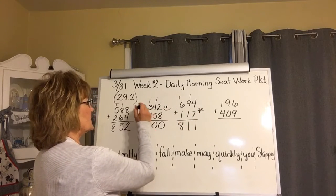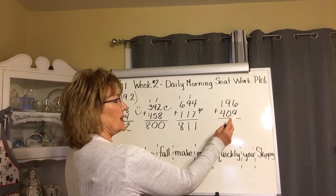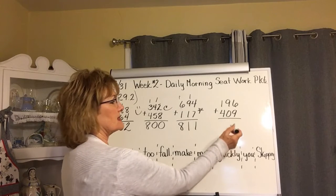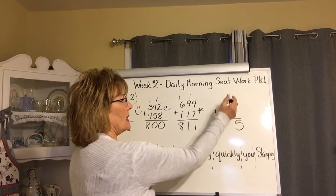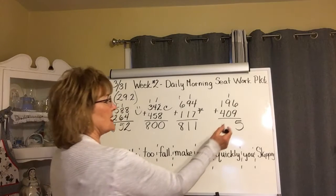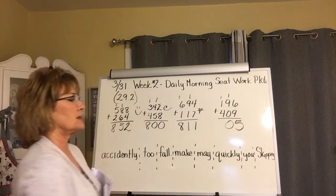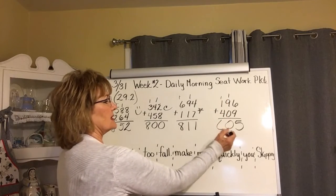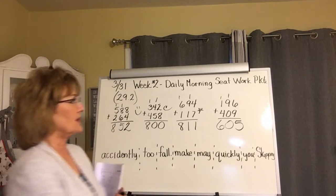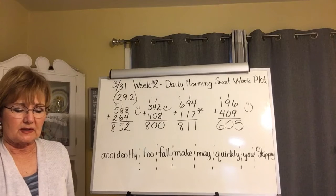I know ten plus six is sixteen, so one less than ten is nine, one less than sixteen is fifteen. I carry my one. Nine plus one is ten — I'm going to carry again over to the hundreds place: four, five, six. Check and see how you did — okay, good, you got that one right.